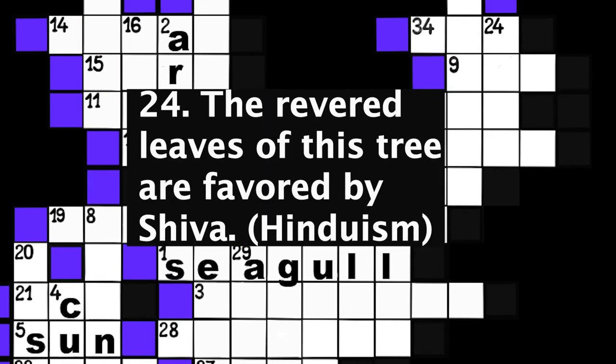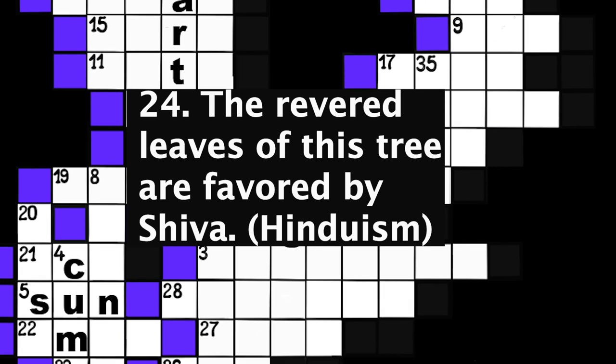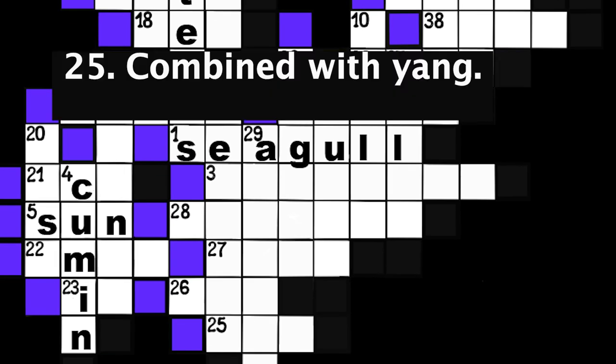Number 24: The revered leaves of this tree are favored by Shiva. Hinduism. Four spaces. Number 25: Combined with yang. Three spaces.